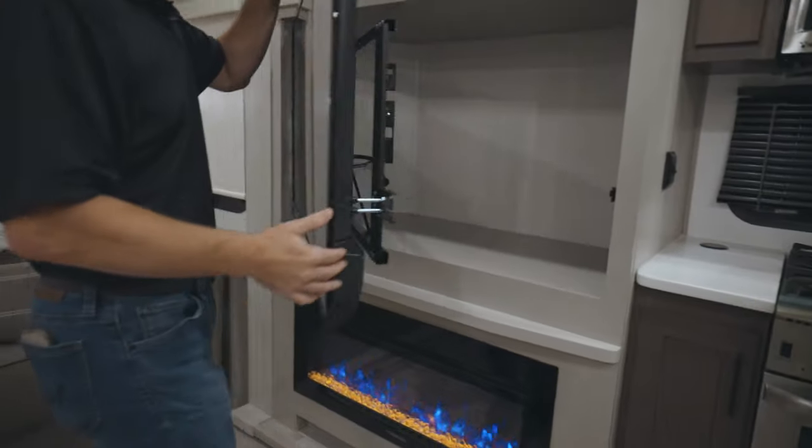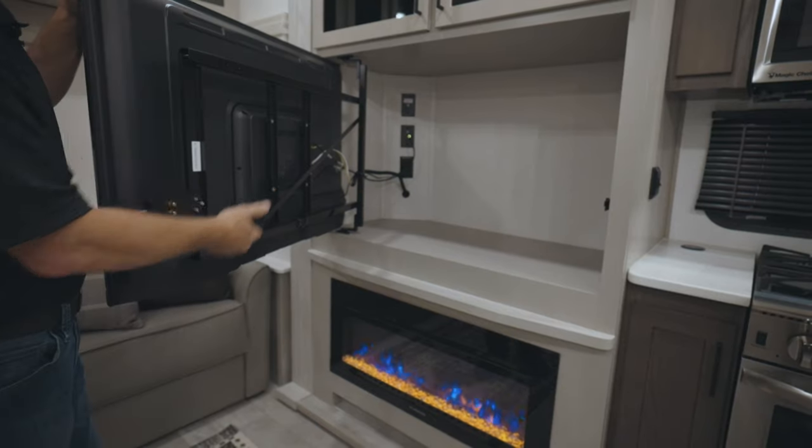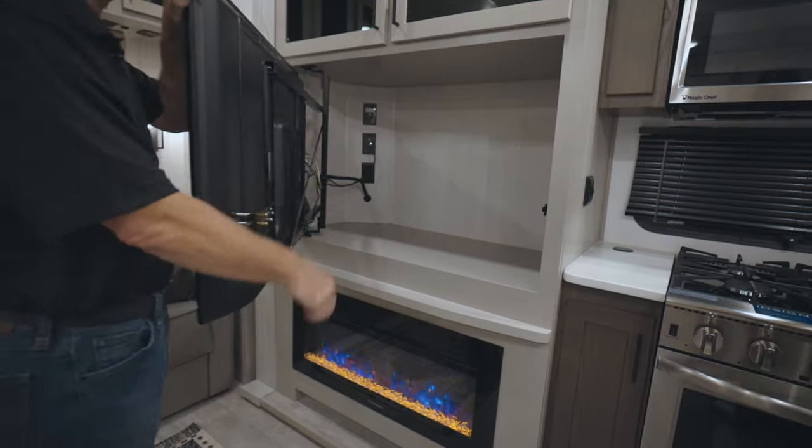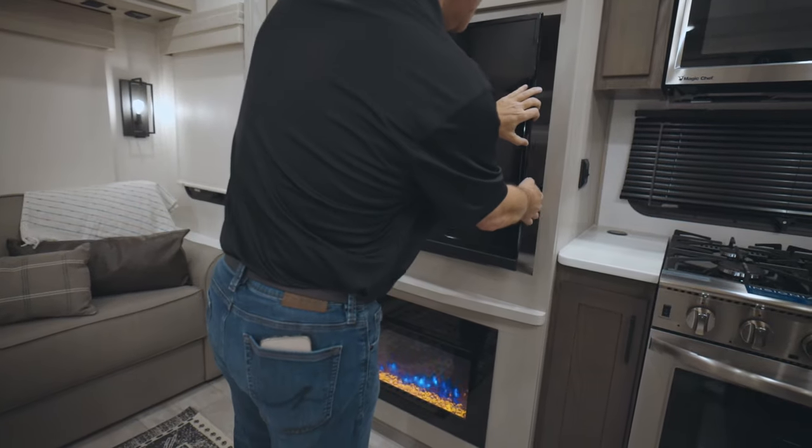The nice thing about it is behind it there's a lot of room to store additional things. If you want to take and put your Apple TV back here, hook up your Hulu, you're good to go.